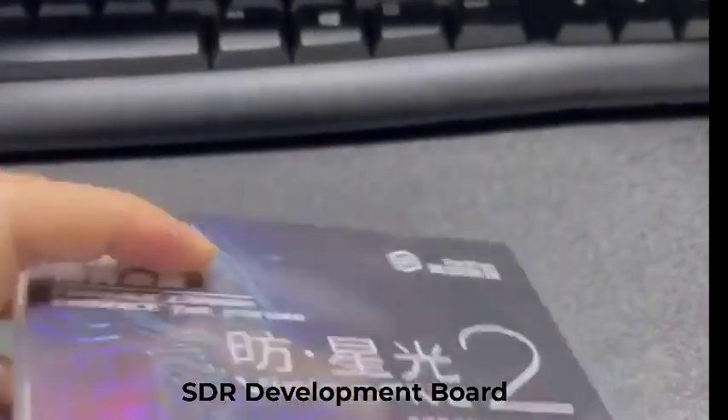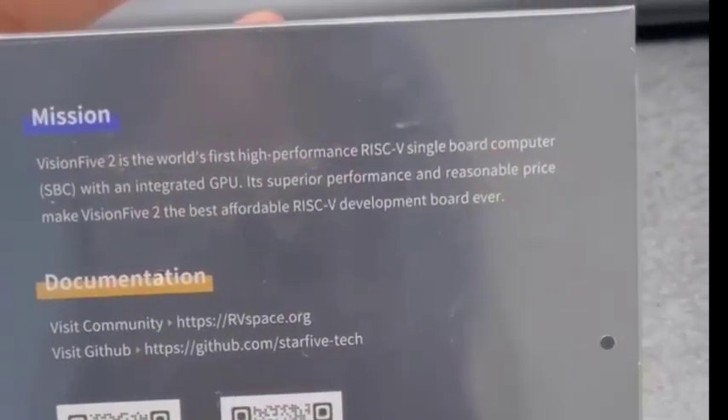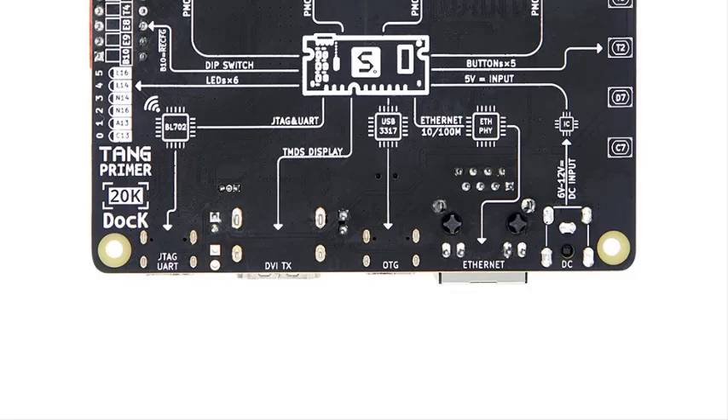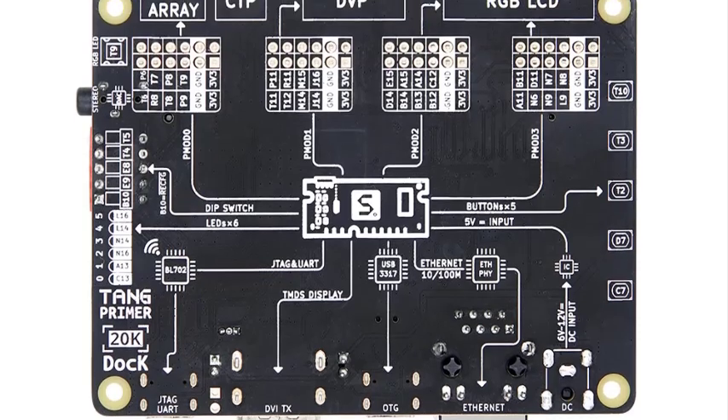Hi guys! Are you looking for the best SDR Development Board? If you're looking for a new SDR Development Board, then you're in the right place. In this video, we're going to review the top 5 best SDR Development Boards on the market. You'll get to see all of them and select the best one based on personal preferences, reading reviews, and orders.